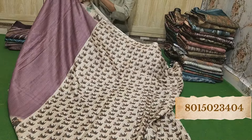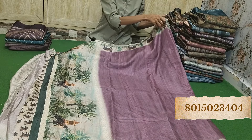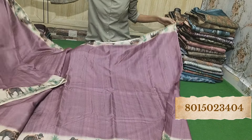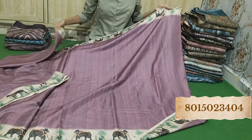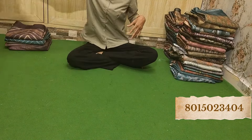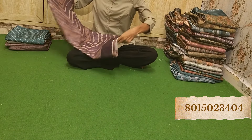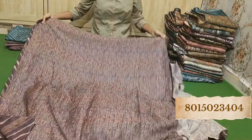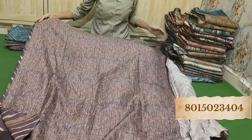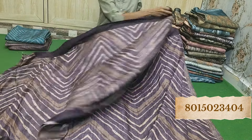This is the blouse piece and there is an elephant design all over the saree in the border. Look how beautiful the color is — such amazing design, it looks very astonishing. Wow, see the color — beautiful blouse piece and the pallu. The pallu has a running design as well. See how amazing it is.